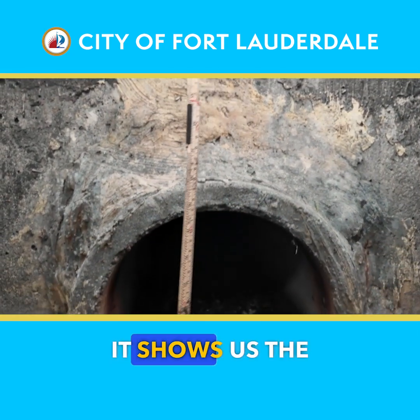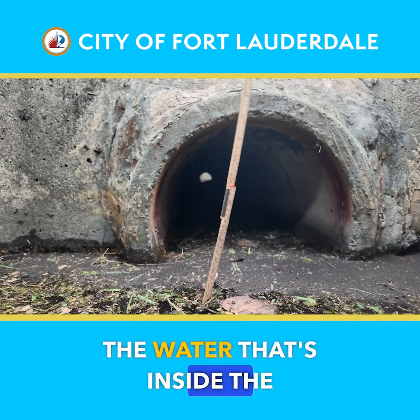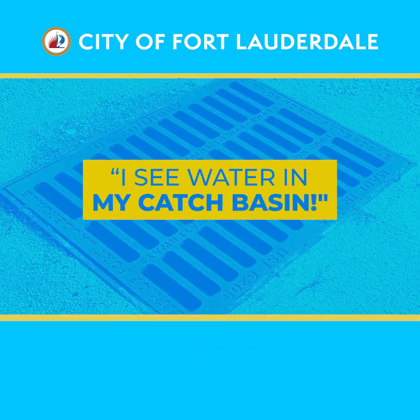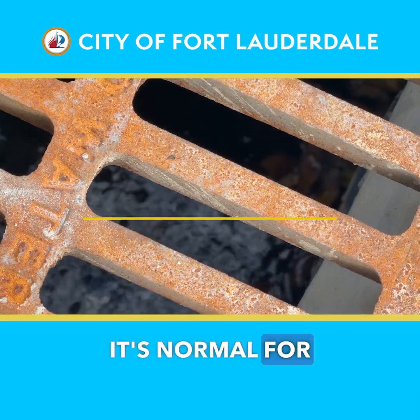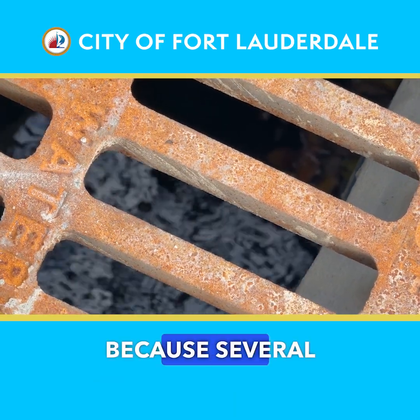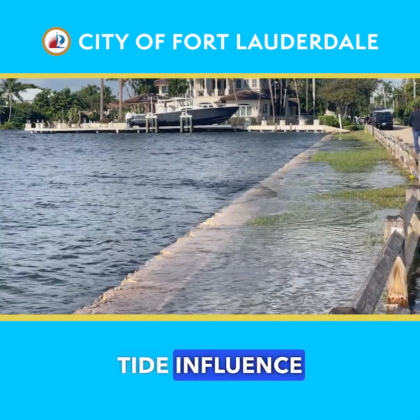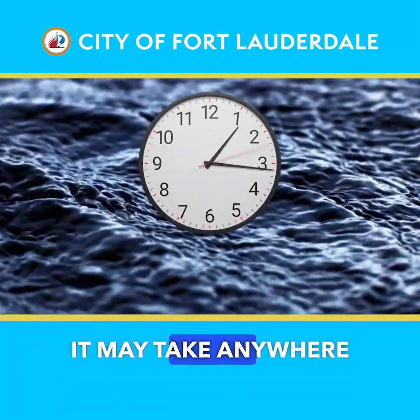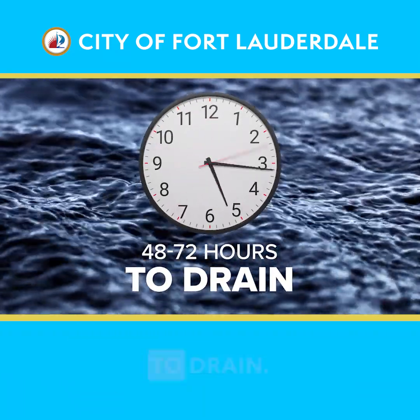What the sediment stick does is show us the depth of the water that's inside the basin, holding at the bottom of the storm drain. It's normal for there to be water in a catch basin — it may be a tidally influenced area, or it can be perforated pipe, and if it's perforated pipe it may take anywhere from 48 to 72 hours to drain.